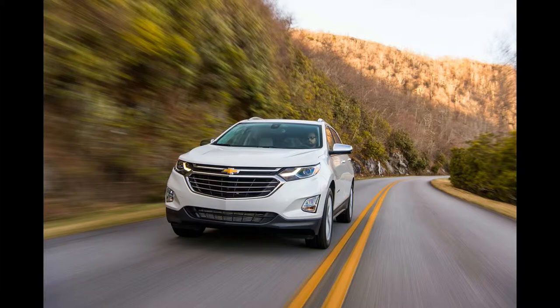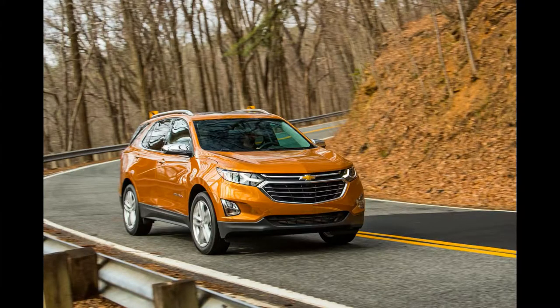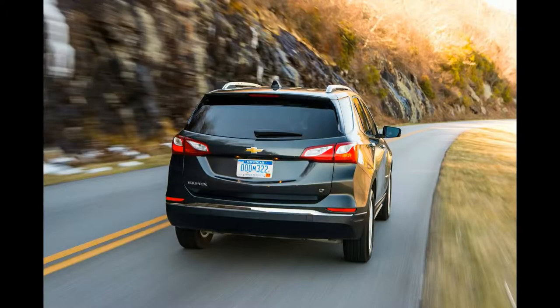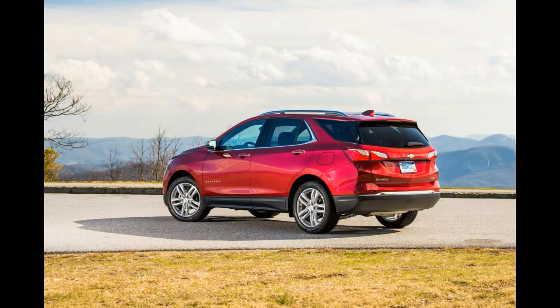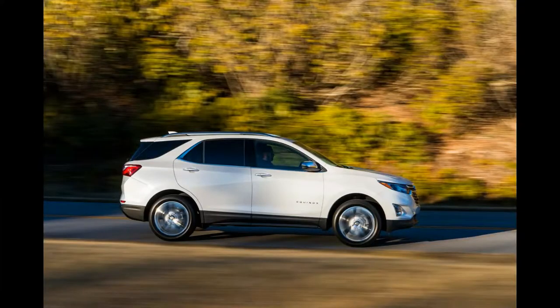The new Chevrolet Equinox is based on an all-new architecture that weighs about 400 pounds less than its predecessor. Chevrolet credits the weight-saving to high-strength steel and other measures, but the reality is that there's quite a bit less Equinox this time around. The 2018 Equinox shrinks, losing its tweener status, and is now much closer to the Honda CR-V in all four main dimensions. To Chevy's credit, the interior dimensions are pretty much the same, with the small hit in cargo space mitigated by the large hidden storage area under the cargo floor.